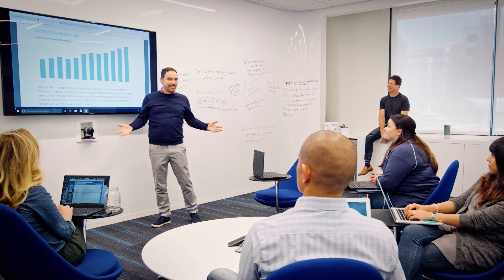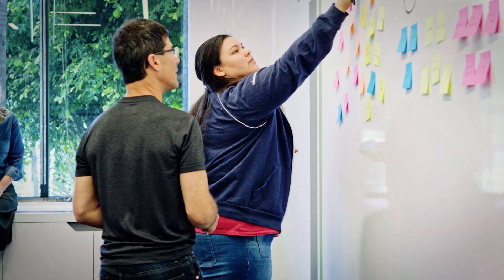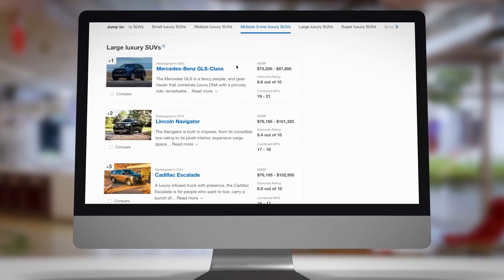Prior to our adoption of the Databricks Lakehouse, our model updates for pricing happened twice a month, and it was usually a multi-person, multi-day effort in order to update the prices.